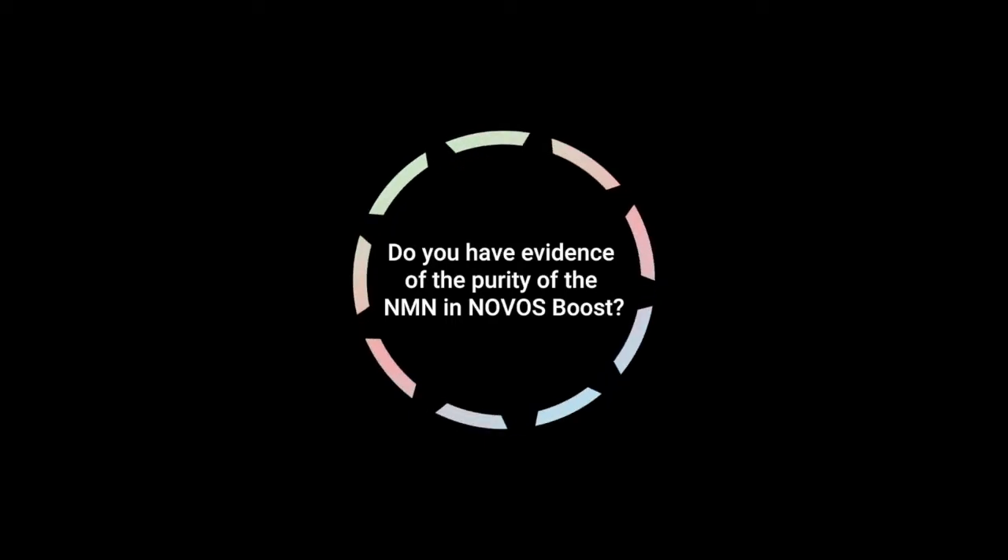Do you have evidence of the purity of the NMN in Novos Boost? When it comes to purity, there are a number of different tests that you can run on substances, and so I'll speak about NMN, but I'll also zoom out and talk about Novos' products in general.